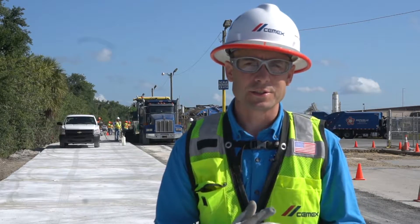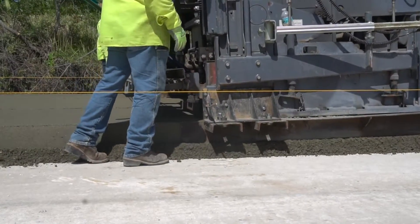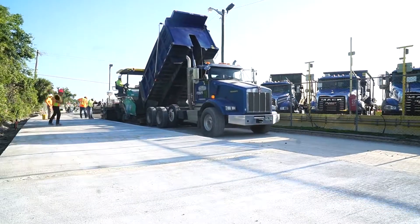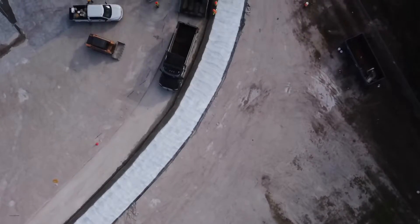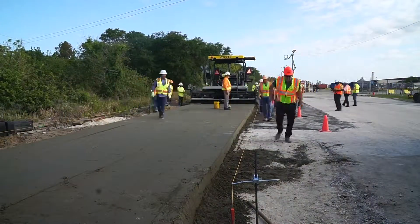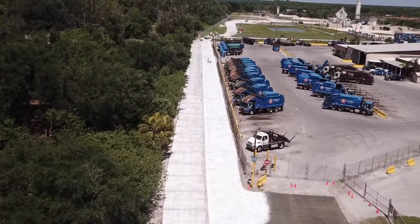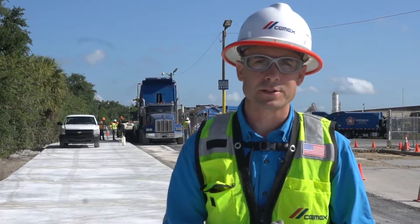Third is the low cost of installation. RCC is very cost competitive with an asphalt type paving operation and is typically lower than a conventional concrete pavement, so it can be built very quickly for a low cost. Since it's a concrete pavement when all is said and done, it's going to last a long time with very little maintenance — we expect it to go 20 years with next to zero maintenance.